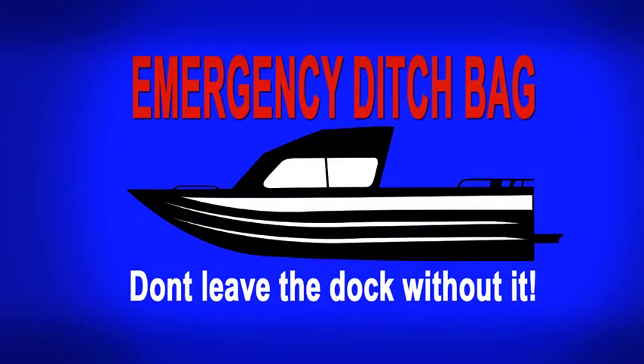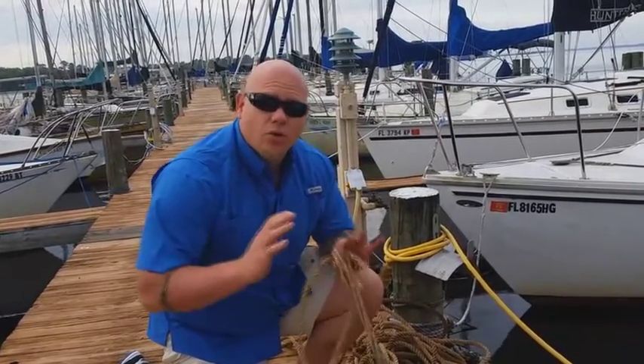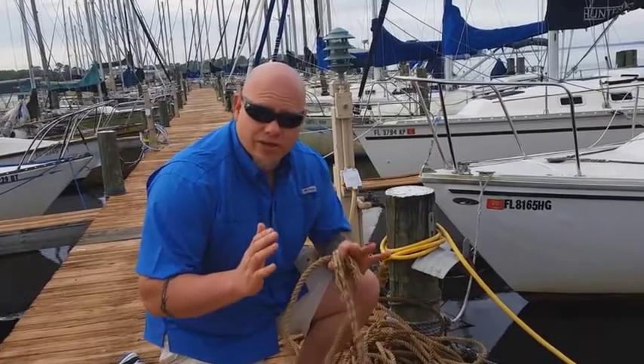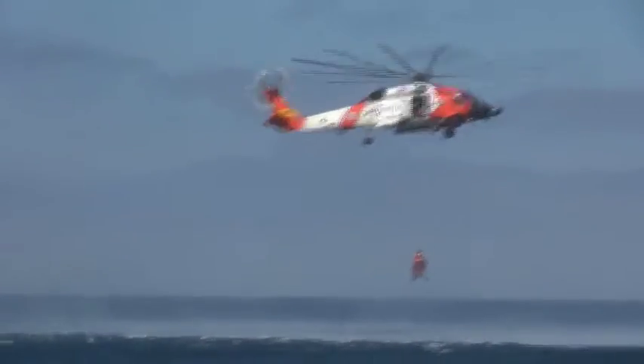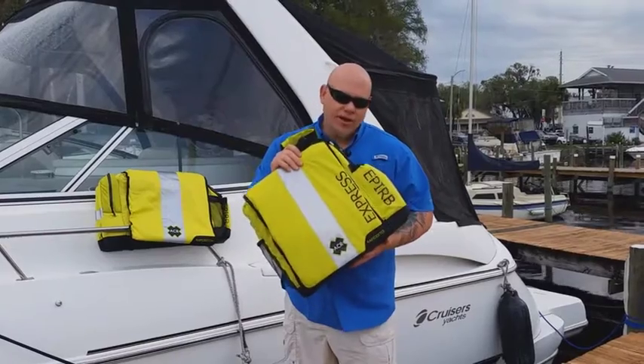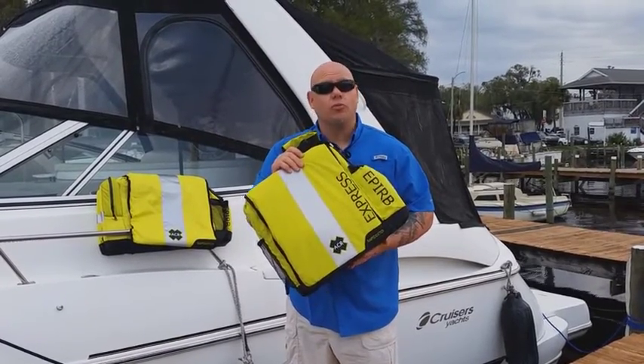And that is an emergency ditch bag. Now hopefully you have your life jacket on and you remember that the best thing to do in most emergency situations is to always stay with your boat so rescuers have a better chance of spotting it and you. But if they don't even know you need to be rescued, you're in for a lot more time in the water than you probably want. That's why in your ditch bag you have to have a few things to let the world know that you need help right away.